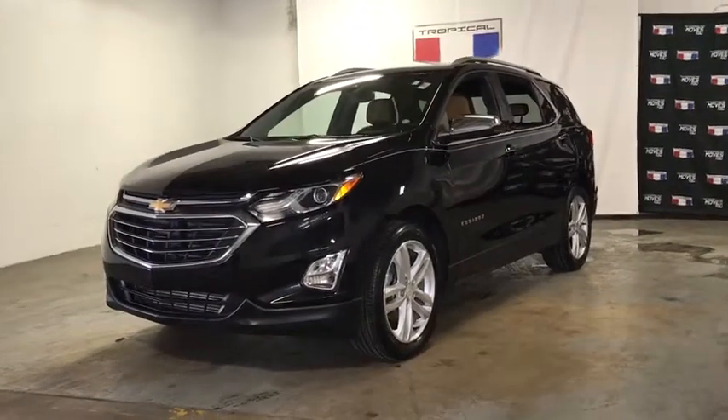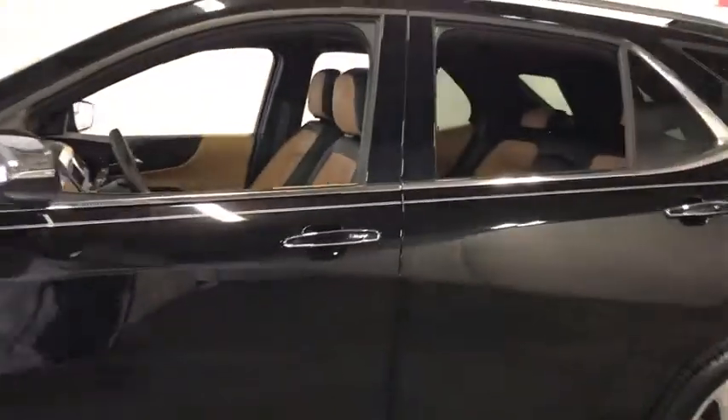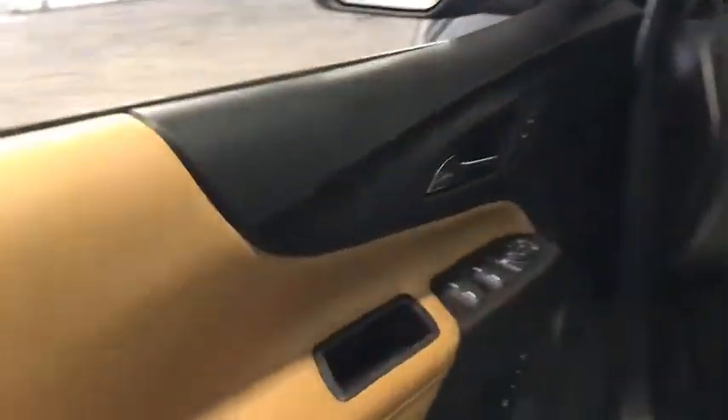You are going to love the 2018 Chevrolet Equinox. Fuel efficiency, safety, and value equals the Chevy Equinox. This vehicle has less than 30,000 miles.